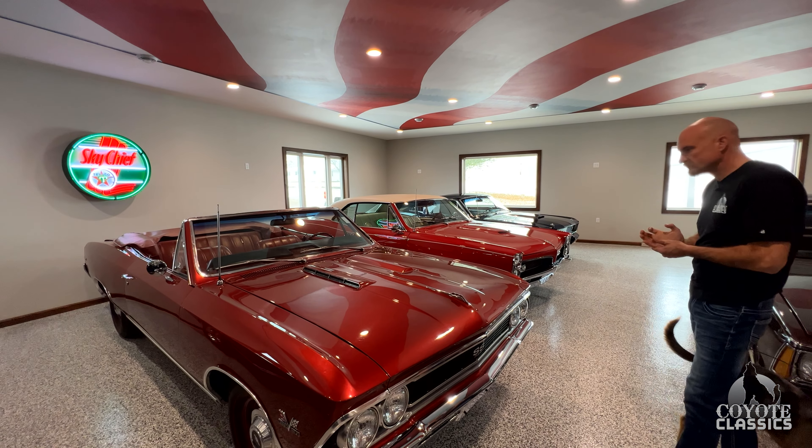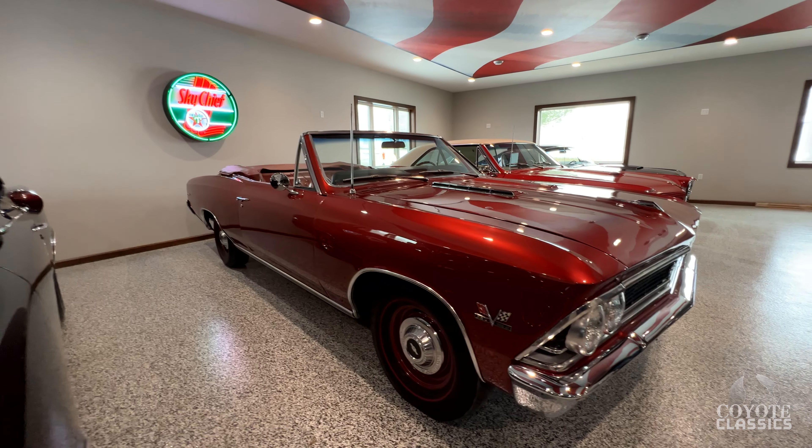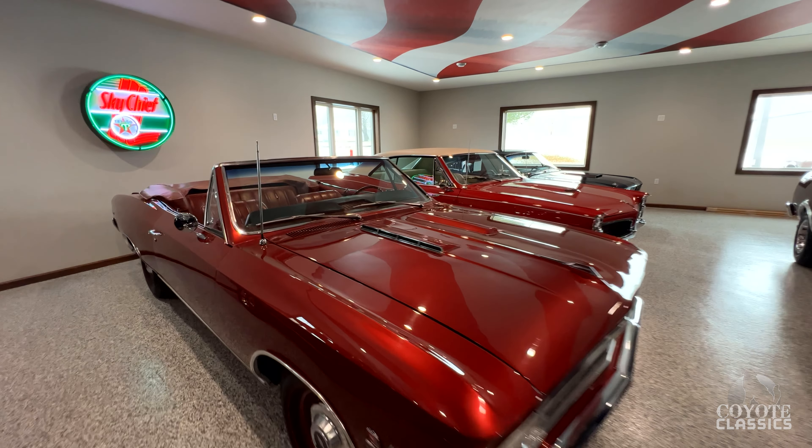For those of you who don't know, Chad's my father, and my mom started this place a long time ago — so it's a generational love for classic cars, and that's what's so special about these machines.